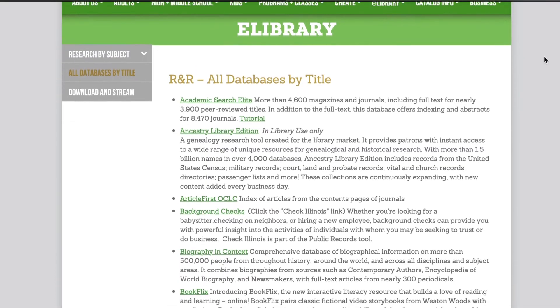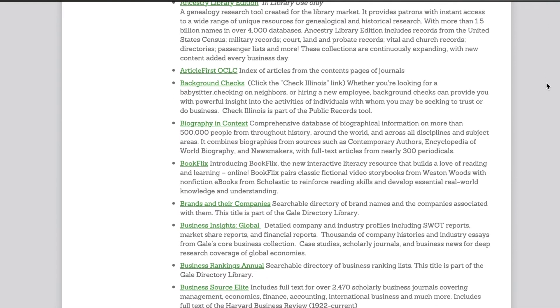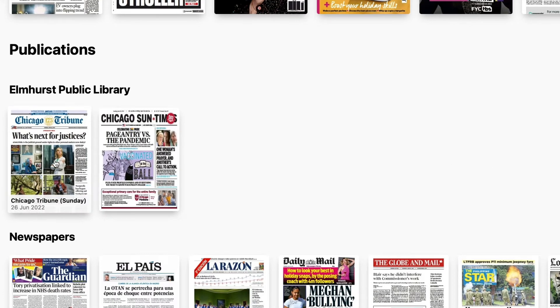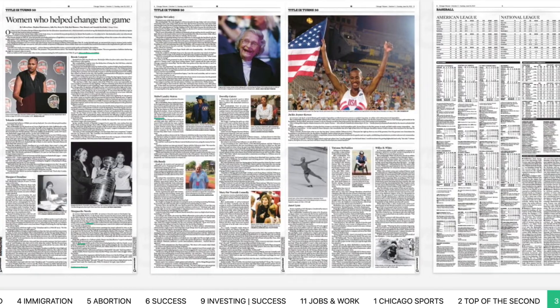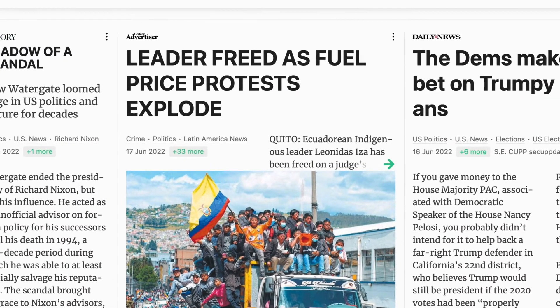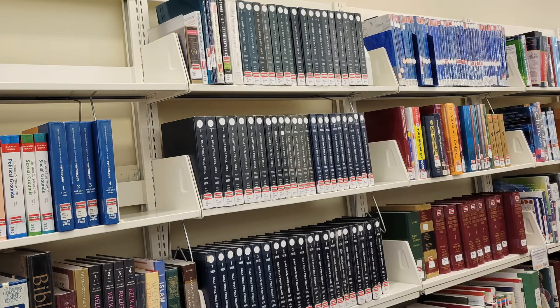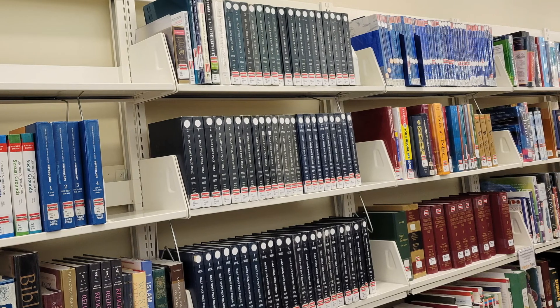Subscription-based databases are available online at elmlib.org/databases. View online reference books as well as thousands of magazines and newspapers, available 24/7 with your Elmhurst Public Library card. And last but certainly not least, our reference collection materials — resources are shelved on both floors of the library.